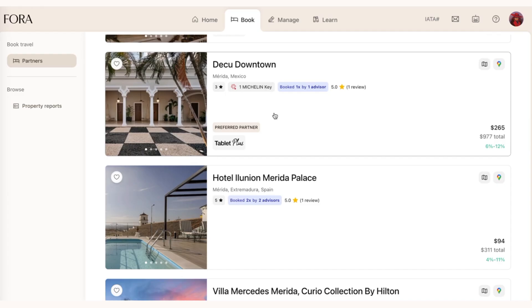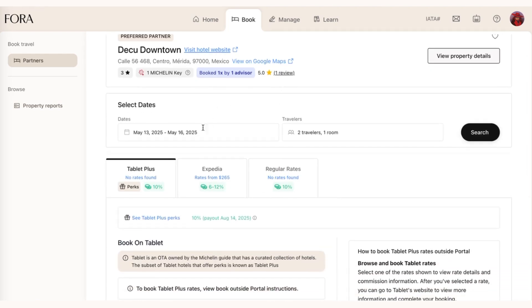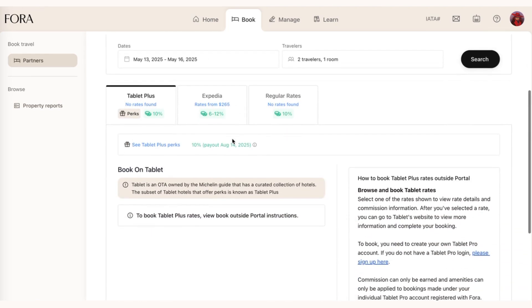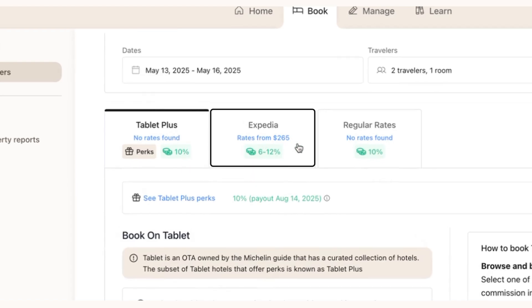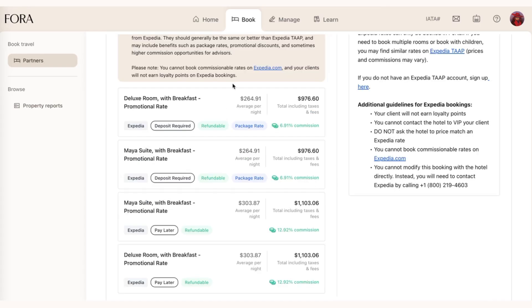Let's say I want to book this hotel, which has actually one Michelin key — the Deku Downtown. I click into it in the portal and I see that for the dates I want, the only rates available are through Expedia. Without this integration, I would have not seen any rates here for these dates and would have had to separately go check the ExpediaTap portal. But here I can see these rates and book them with just a few clicks.